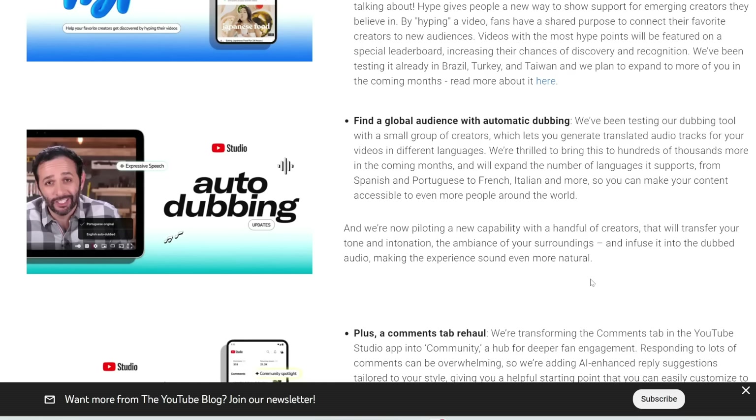YouTube is also rolling out an automatic dubbing tool that will automatically dub your video into another language. Apparently it can mimic the original audio's pitch and tone, so it tries to make it sound the same as you but in a different language. This is a big step for creators aiming to make their content accessible to a global audience.